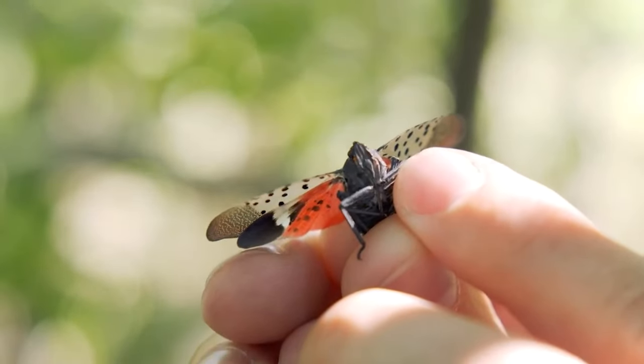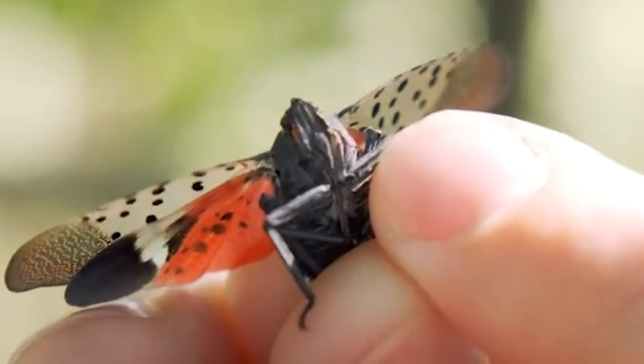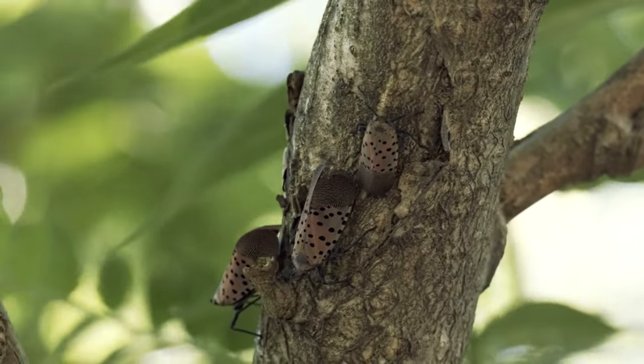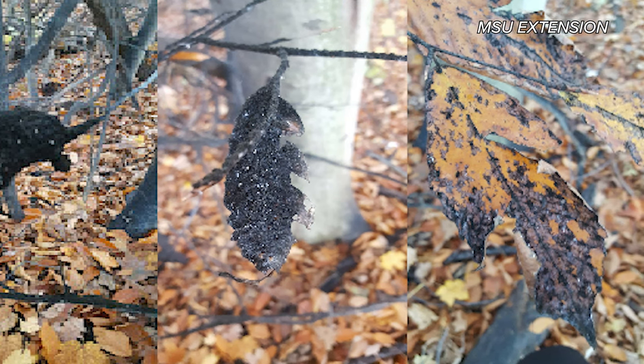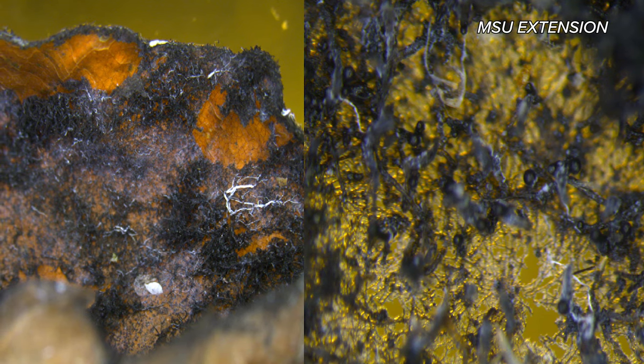Spotted lanternfly damage plants by feeding on them with a long piercing, sucking mouthpart. They actually draw sap out from the tree or plant as they feed. They're having a lot of fluids go through their tiny bodies and ejecting a sticky liquid out the back — that's the honeydew. As the honeydew rains down on things underneath, it can get colonized by what's known as black sooty mold, a sticky, slimy substance that can foul surfaces, kill plants in large quantities, and attract secondary pests such as yellow jackets and flies.